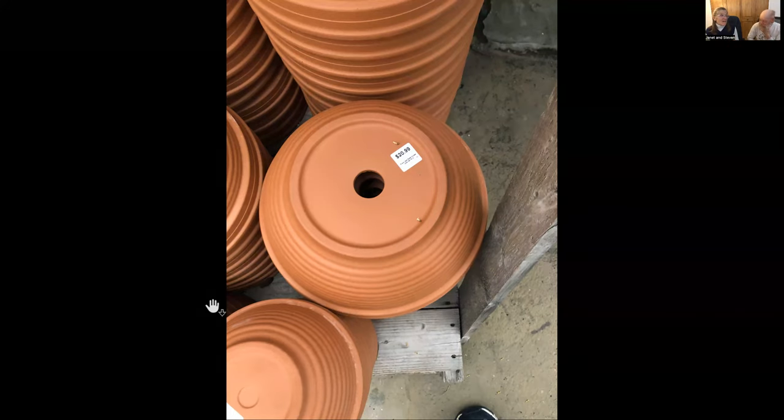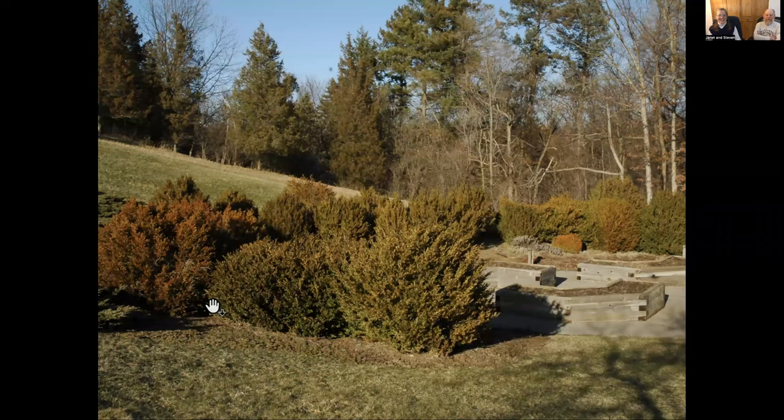Did we just talk to somebody who said that somebody was watering the indoor plants and they went and bought plastic plants? Well, that was what I did with Grandma Jenny.